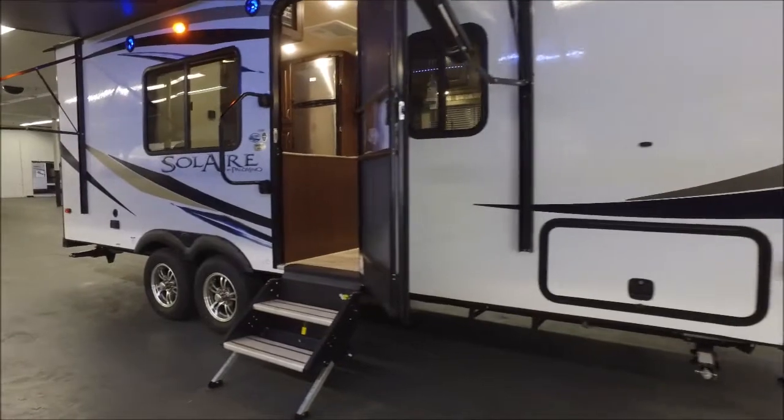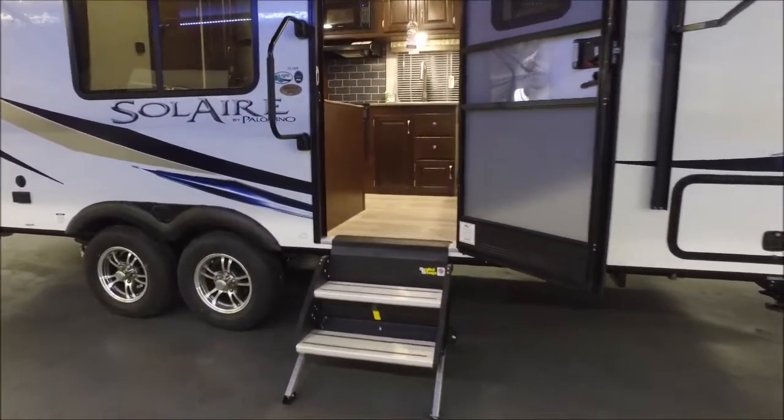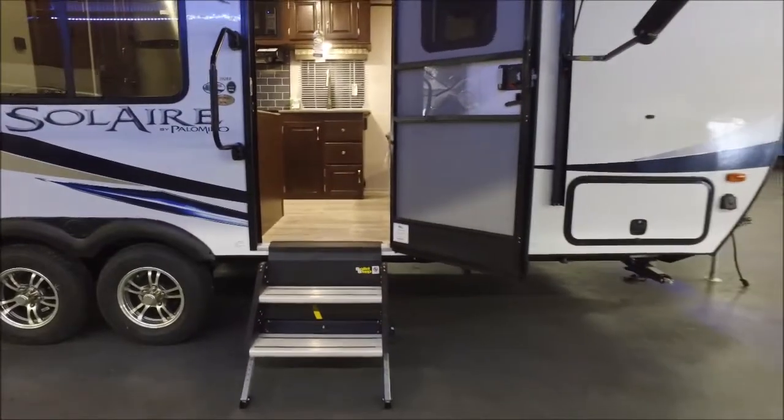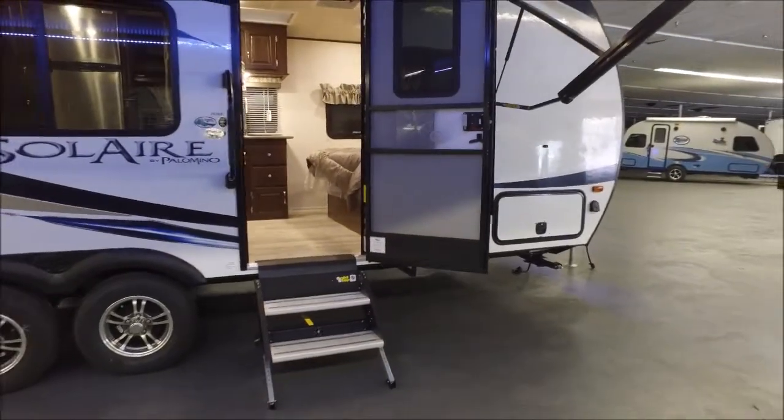Also new for '18, they've added this LCI solid step, which is super cool. It's such an upgrade from the traditional RV entry step — it feels great when you get in and out of the coach, it doesn't shake. It's fantastic.